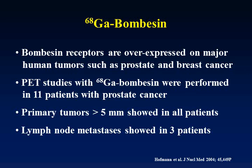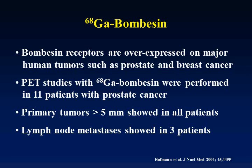In summary, we have been using FDG for quite some time. Although FDG is very helpful in detecting malignancy, we now feel it has done its best and we need to move on to other agents to fine-tune our assessment of tumors. Thank you very much.